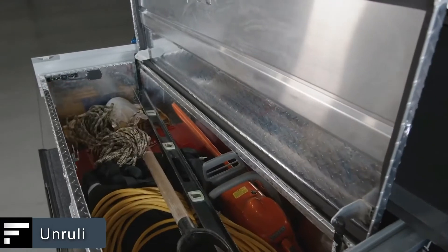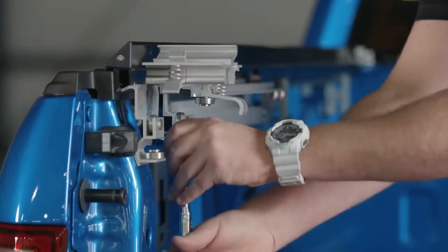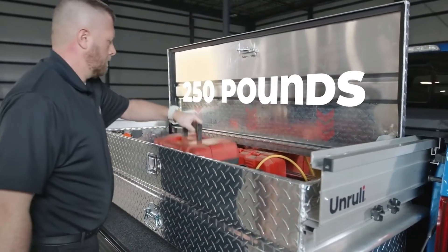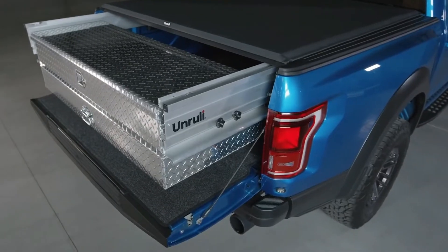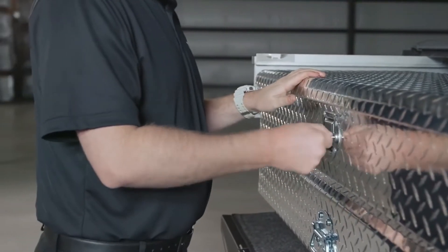Unruly. Here's an invention that'll keep your tools tidy in the back of your car. Unruly is a retractable metal box that slides right to the very edge for easy access to your tools. It can hold up to 250 pounds of load and allows you to work in the dark, thanks to its built-in lighting. Pricing starts at $960.